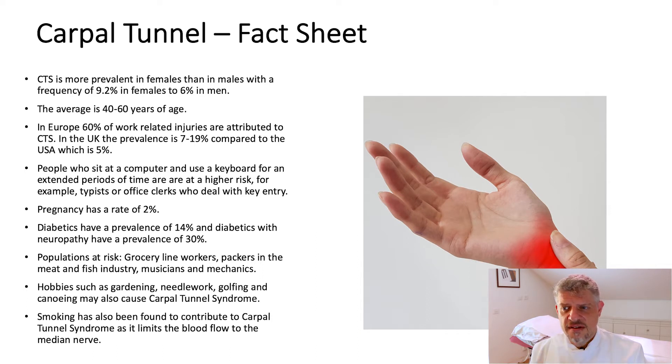It is associated with pregnancy, diabetes, and certain work populations like grocers, packers, people in the meat and fish industry, golfers, musicians, and mechanics — essentially people that use their hands and wrists frequently. Hobbies such as gardening, needlework, golfing, and canoeing may also be associated with carpal tunnel syndrome.